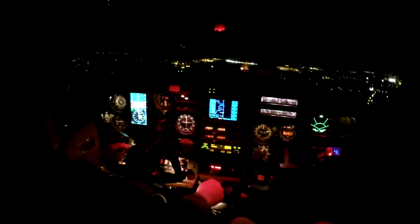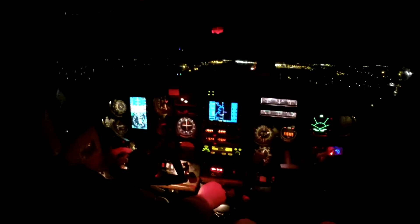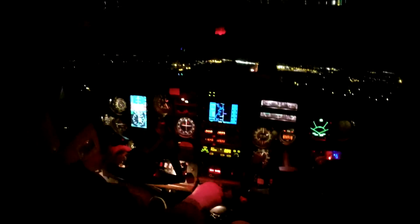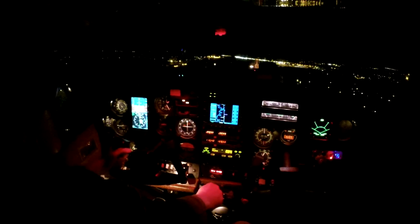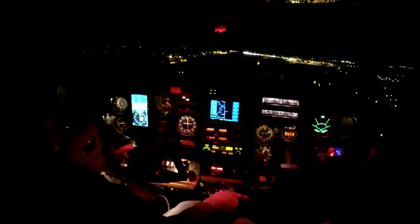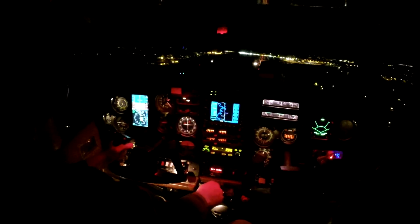I'm going to try to keep the speed up until we get over there. Looks like a video game, doesn't it? A little bit. AC 2750, Knoxville tower, runway 5R cleared to land. 5R cleared to land, 2750.